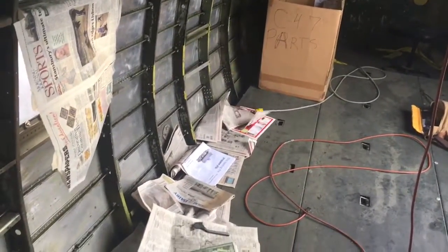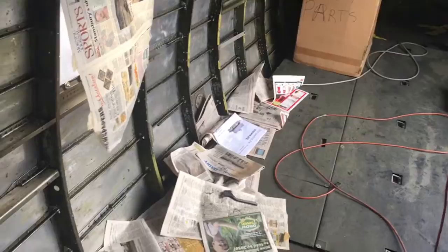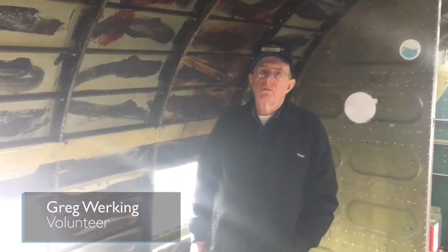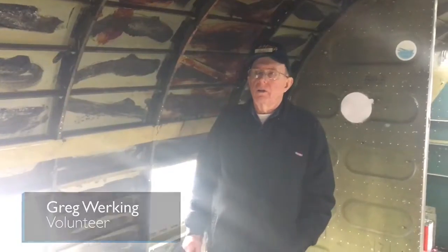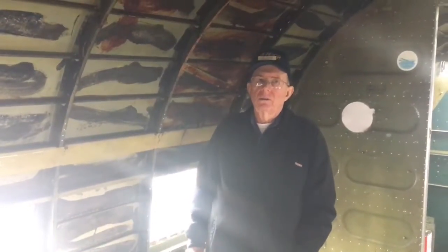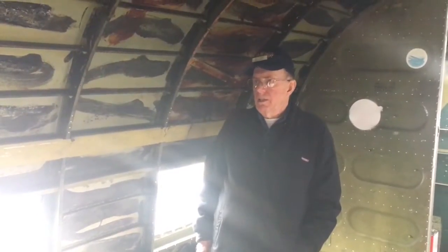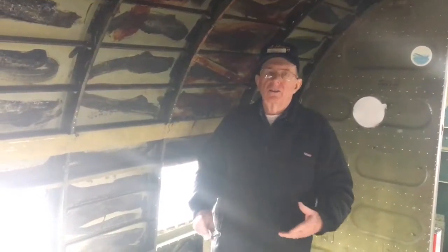The cargo plane's final trips were a little different than what its military history might indicate. It was a mosquito sprayer down in Fort Myers, Florida. They had a whole fleet of these down there, with big bright lights on the bottom, spraying at night.